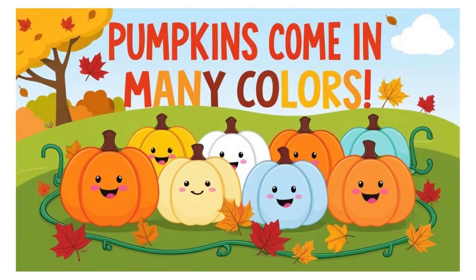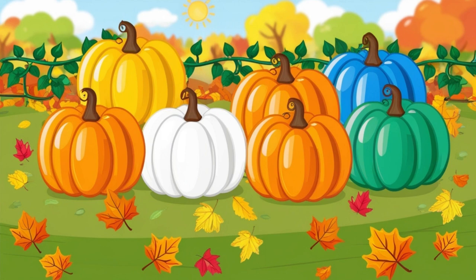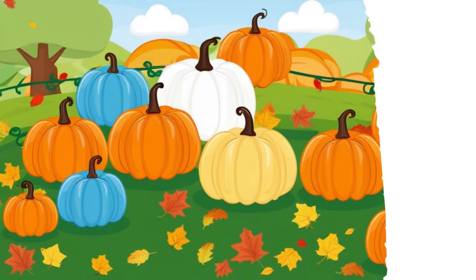Pumpkins come in many colors: orange, yellow, white, green, even blue. Pumpkins are colorful and fun.